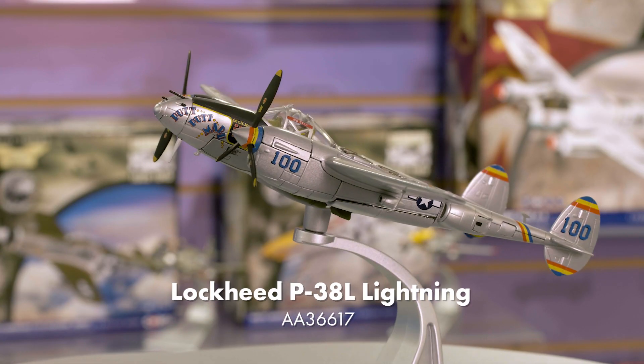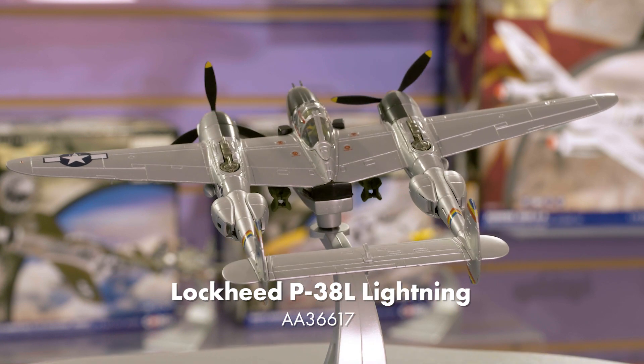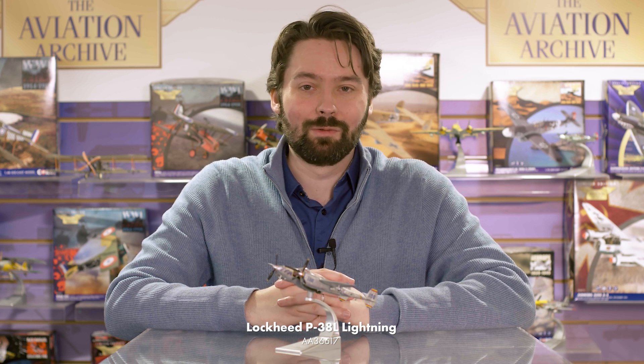We're launching our new War in the Pacific collection with the next release of our ever-popular P-38 Lightning tooling. This highly colourful release replicates the P-38L, named Pup-Pup Maru, as flown by fighter ace James MacDonald in the later stages of the war.